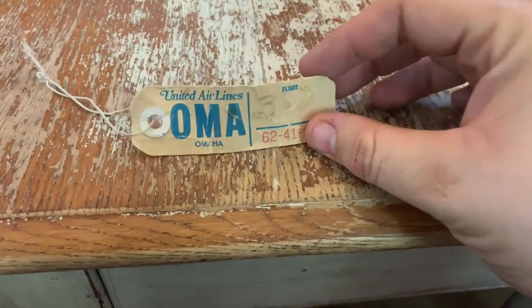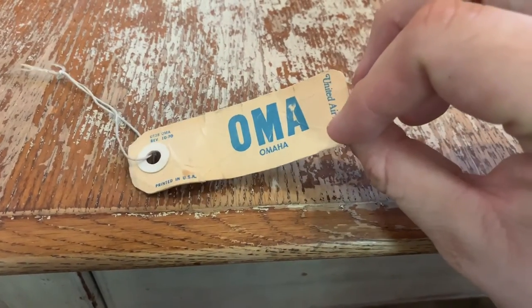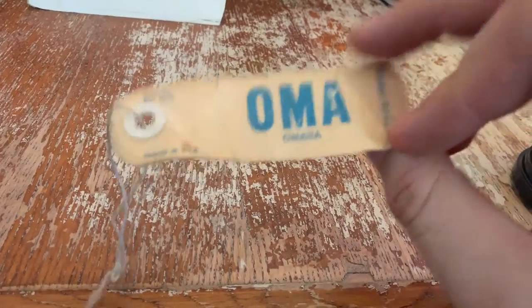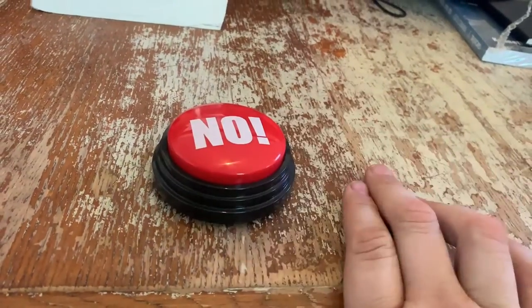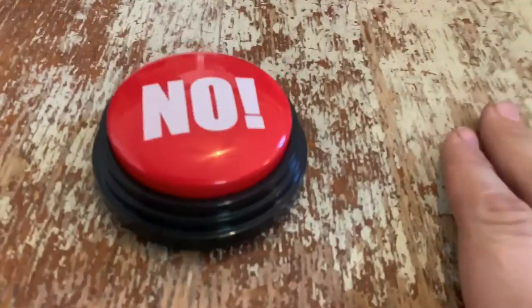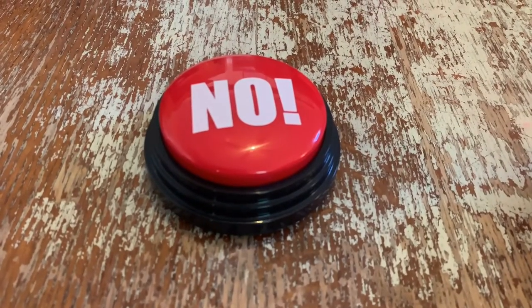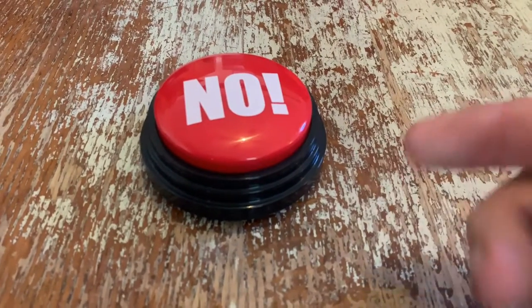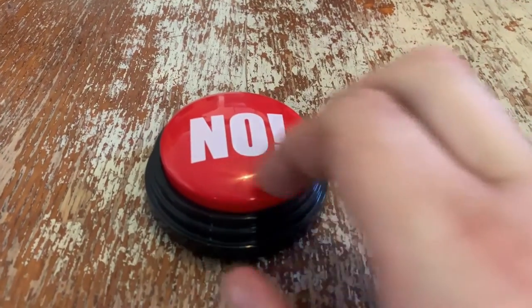It's probably not worth a whole lot of money, but this is a vintage United Airlines Omaha baggage tag, probably from the 60s. I just thought it was interesting. I think this is going to be handy when somebody wants to return something — I'll just send them one of these. I'll throw that on my desk. It's pretty cool. And there's a remote control — this was in a box with a manual.